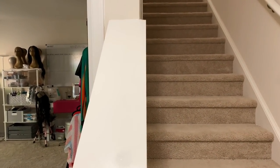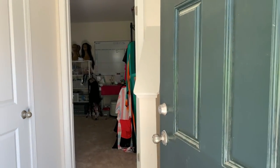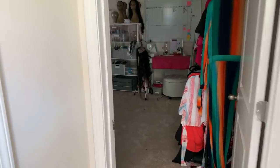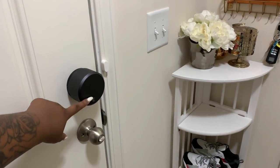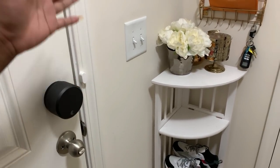I'm at the entryway which I'm trying to get open so I can show you all. When you first come in there is basically no entryway, which kind of bothers me but it's cool. I didn't do a review on this lock but I did vlog about it — this is the August smart lock, which is really helpful for my assistant to come in at any time or to let my mom in if I'm not here.